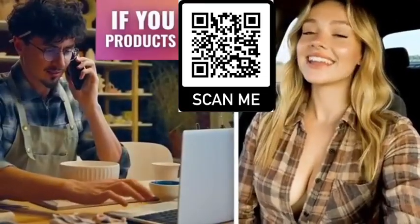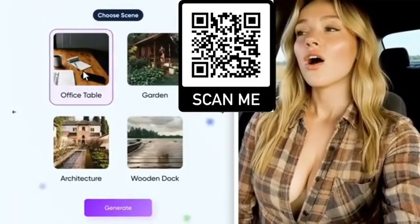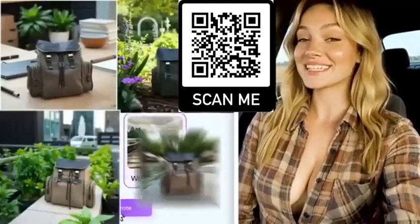If you sell products online, this is a total game changer. Create professional product ads in seconds. All you need is one product image. It's that easy.